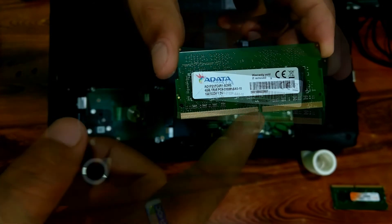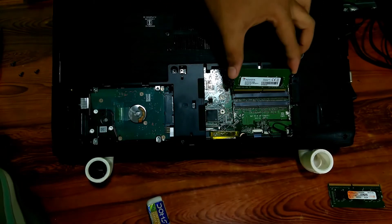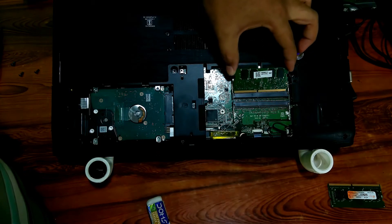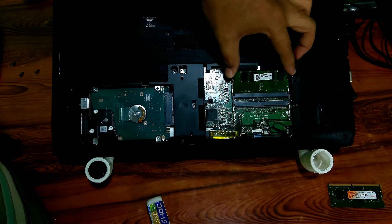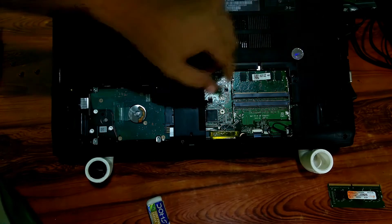After that, gently put the RAM card onto the empty RAM slot. Then gently press the RAM card equally with your two fingers, as you can see.